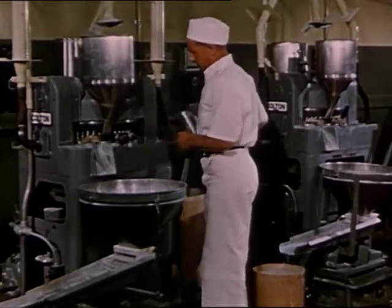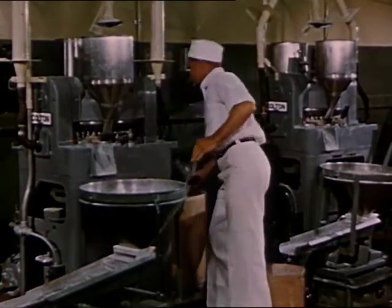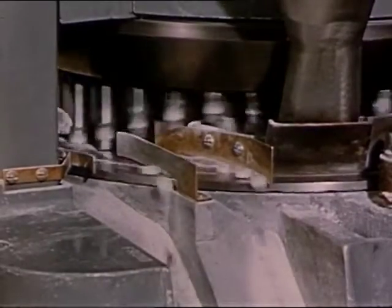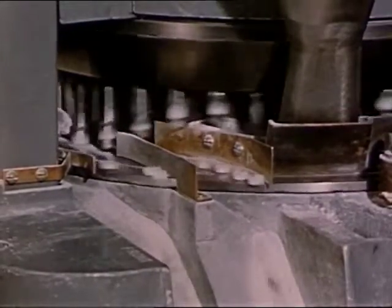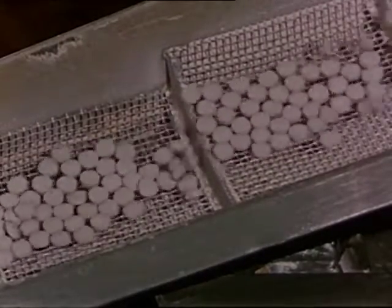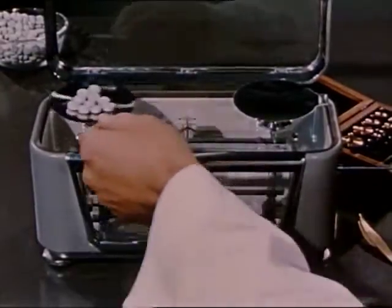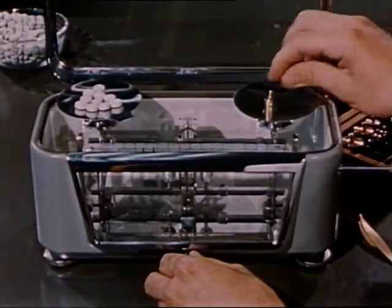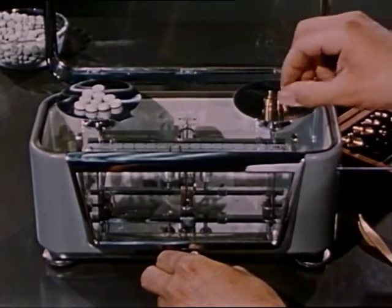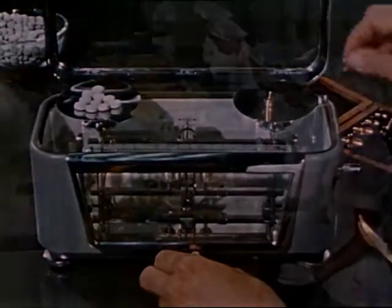The mineral mixture is fed into a hopper in the tableting machine and is drawn down onto a revolving plate which contains indentations, each of which is filled automatically. Two sets of plungers work together to compress the mixture into tablet form under several tons of pressure per square inch. Throughout this stage of the operation, the tablets are sampled frequently and weighed on very delicate scales. Weight and batch number are recorded and samples also go to the quality control laboratory for analysis to assure that the high standards are maintained.